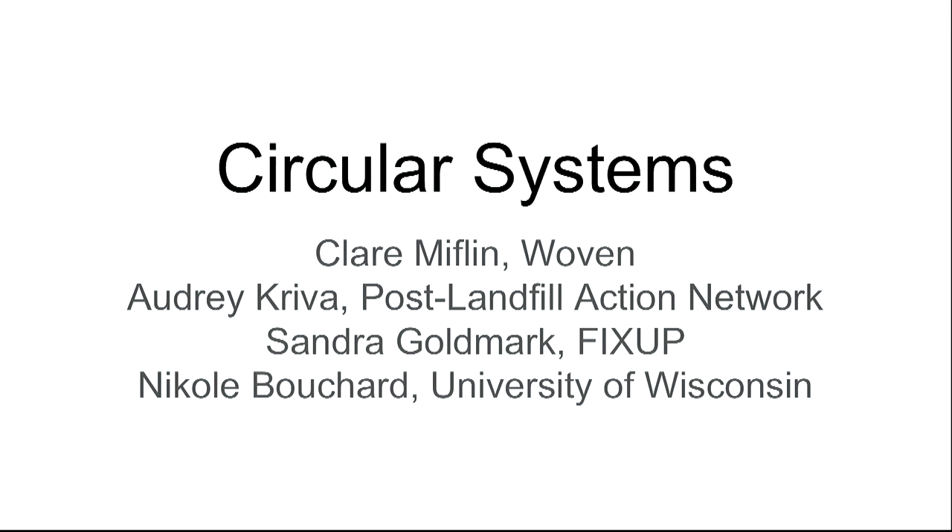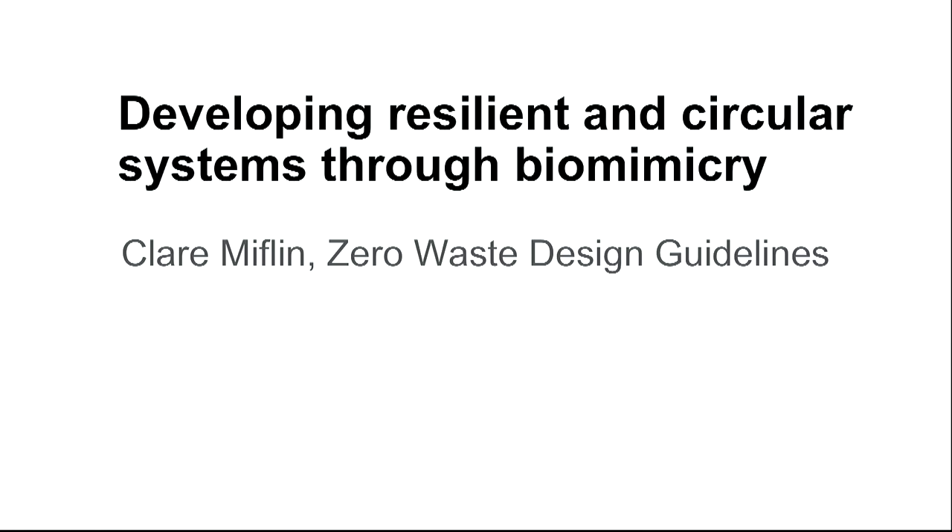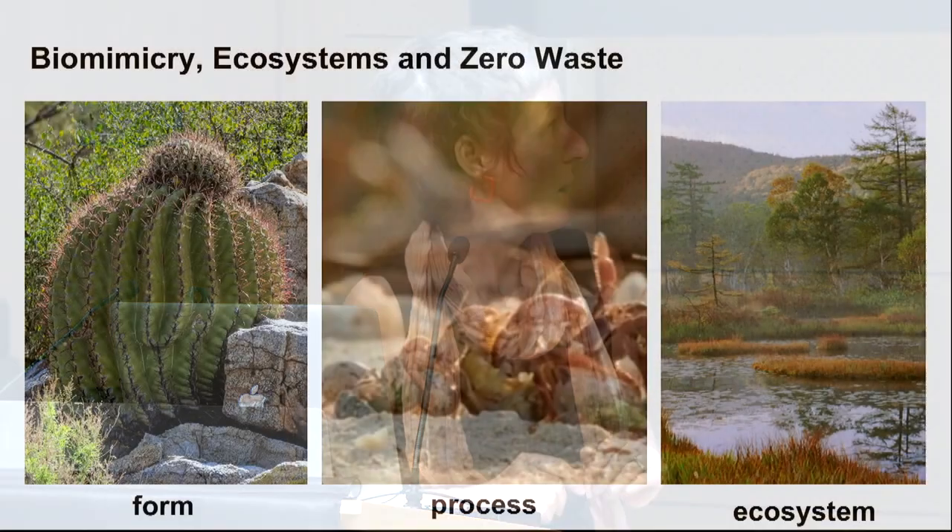We're going to start at the system level and move from large scale to small scale as we go through the speakers. I'm going to talk about developing resilient and circular systems through biomimicry — the process of learning from nature. I used this process when developing the zero waste design guidelines for the AIA New York, while also completing a master's and professional certification in biomimicry, which really influenced my thinking about material systems as analogous to ecosystems.